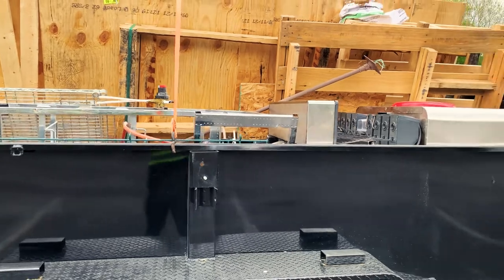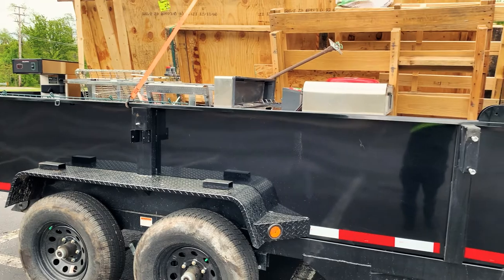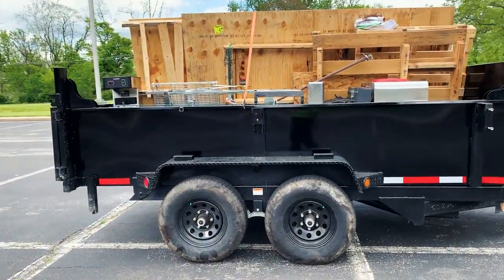I really wasn't expecting this to be a soda machine. The guy said ice cream machine, so I'm thinking we had a little small ice cream machine — but no, this big boy right here, it's the real McCoy. Johnny McCoy.